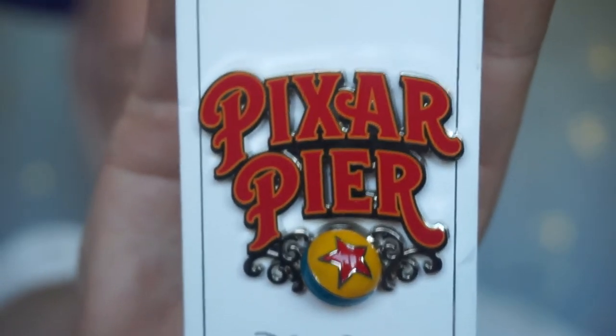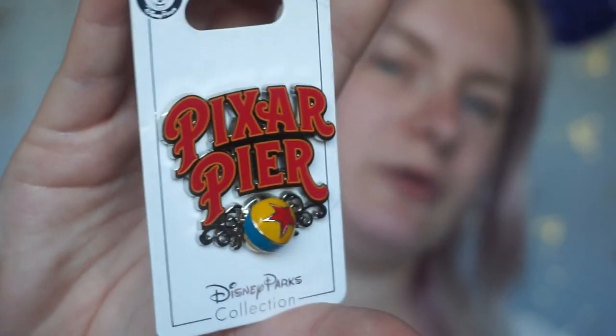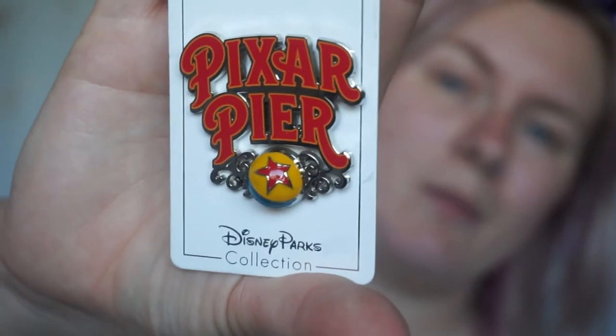The Disneyland Resort castle pin was to commemorate going to the Disneyland park, and then this one was to commemorate going to Disney California Adventure. Of course you can find Pixar Pier in Disney California Adventure, and this is the pin I chose. I wanted one that actually said 'California Adventure' but I couldn't find one that stood out for me, so I chose the Pixar Pier one — because let me tell you, Pixar Pier is awesome, literally amazing.